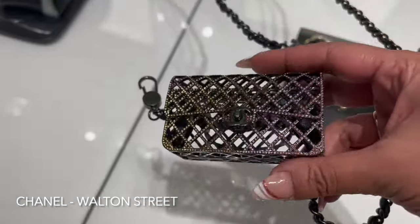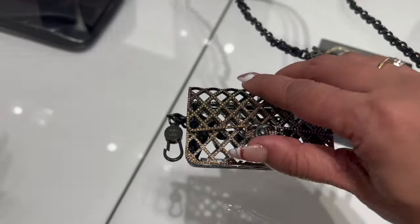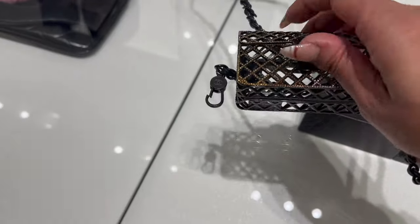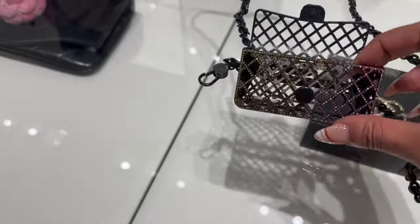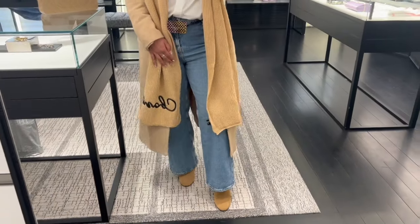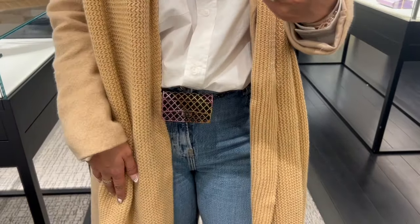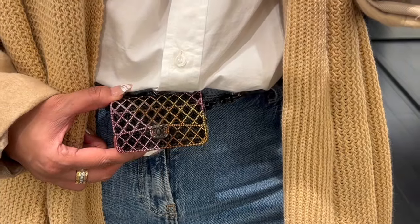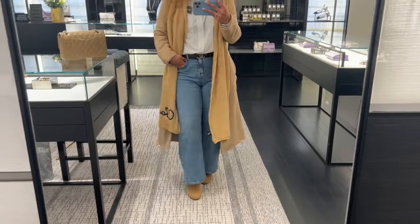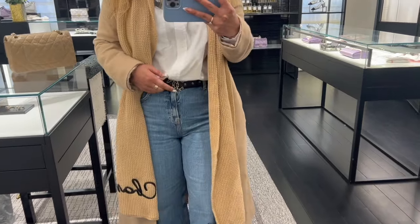I thought I would show you this — I'm in Chanel Walton Street. This is all about the classic flap in a metal design with a chain belt. I've said in my previous vlogs that chain belts are very much in trend. I'm not looking at this to buy but it's so cute with jeans. This is actually over seven thousand pounds! I also tried on a couple of classic belts — this is their classic quilted style with the 19 buckle.